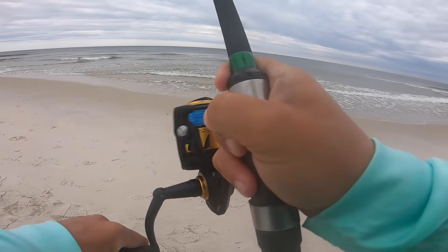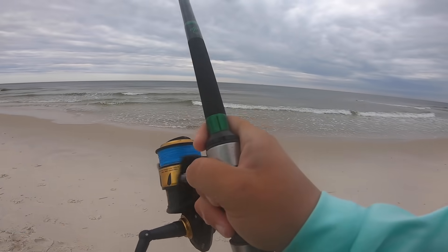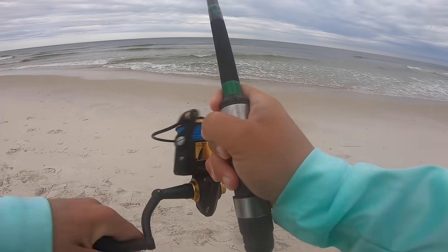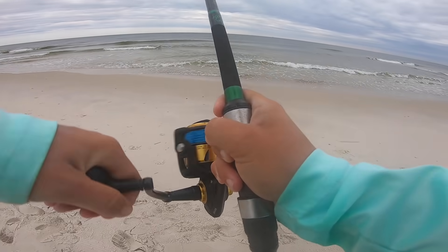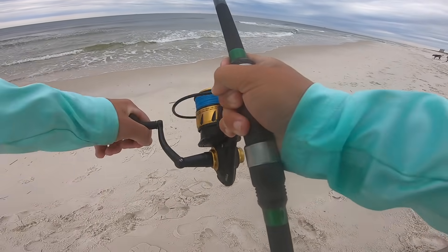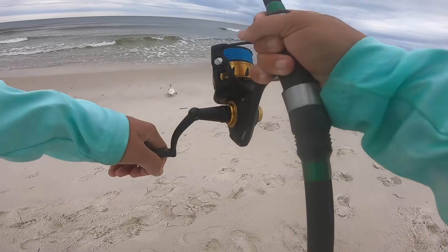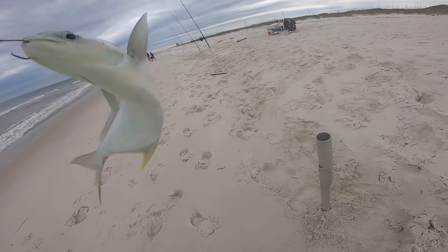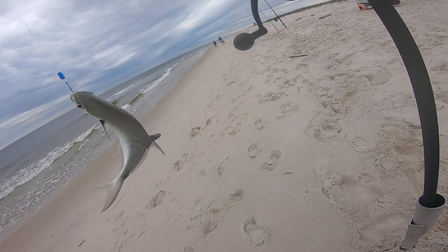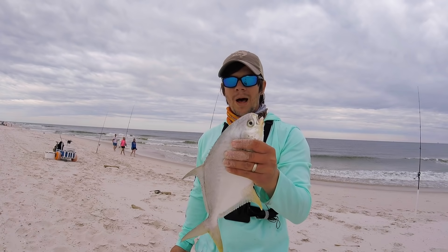Finally was able to see some ghost shrimp mounds, so I was down the way hoping for them. Another pomp — a little better than the last one. This one's probably going to be a keep, probably about 15. Better fish. Pompano number three, it's 3:57.